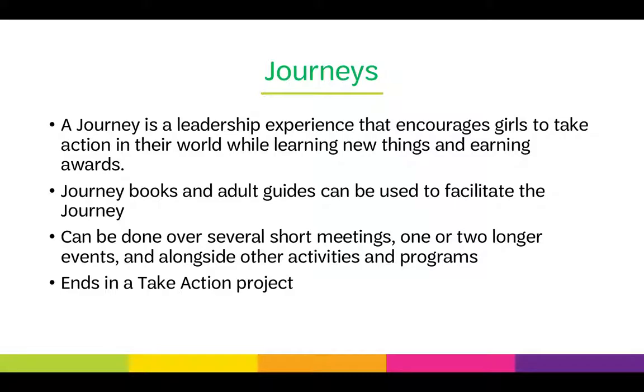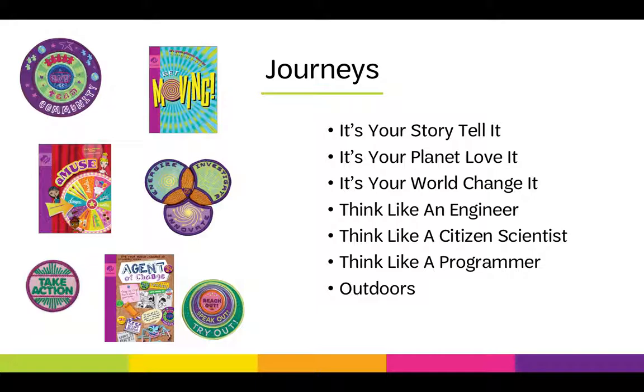All journeys end in a take action project where girls make a difference in their community. There are seven journey topics for juniors: It's Your Story, Tell It; It's Your Planet, Love It; It's Your World, Change It; Think Like an Engineer; Think Like a Citizen Scientist; Think Like a Programmer; and The Outdoors.